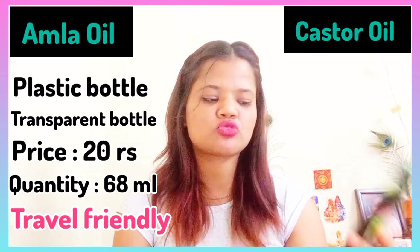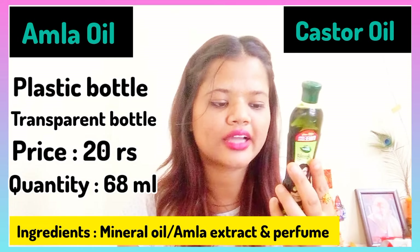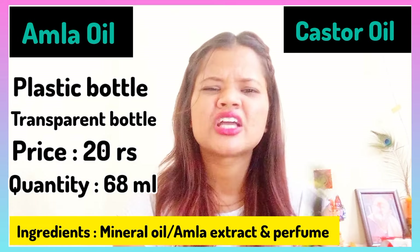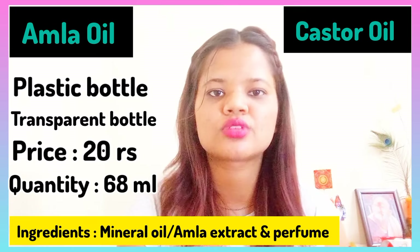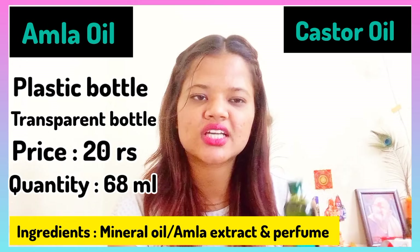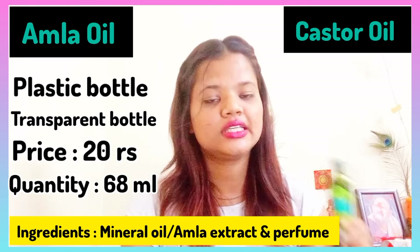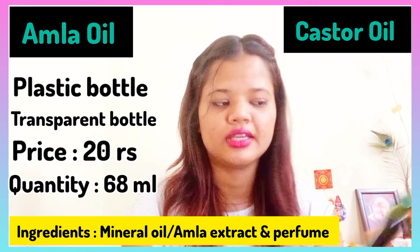First, let's talk about the packaging. The ingredients in Dabur Amla Oil include mineral oil, amla extract, antioxidant, and sugandhi dravia. I would like to stop it right there because many people use it, but it is not good due to the mineral oil, because it will clog your pores.